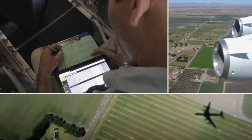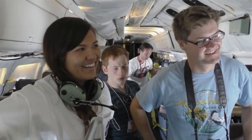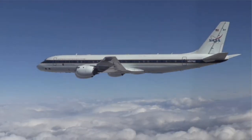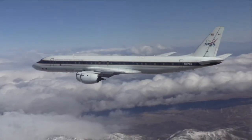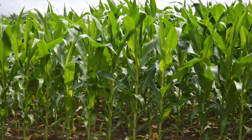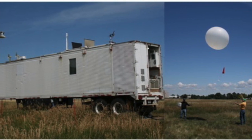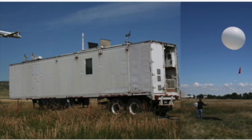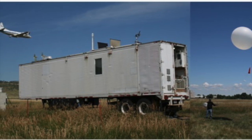The first way is remote sensing, which uses properties of light to make measurements without coming into direct contact with the phenomena being measured — for example, measuring the greenness of crops from 2000 meters in the air. The second way is called in situ, a fancy word meaning in place.